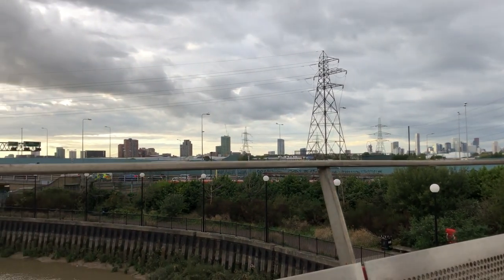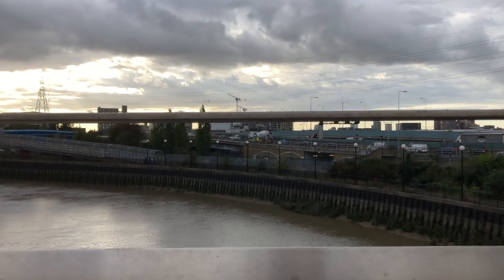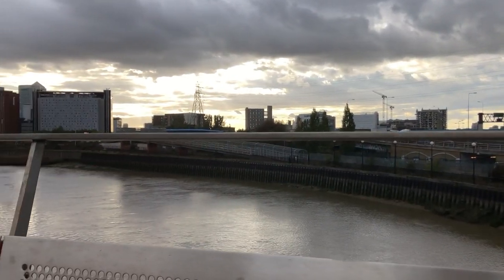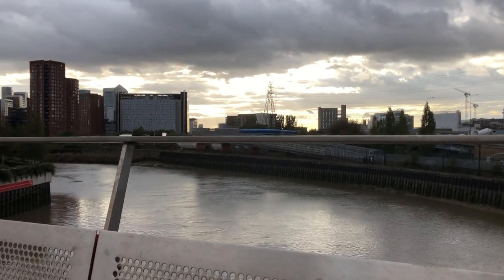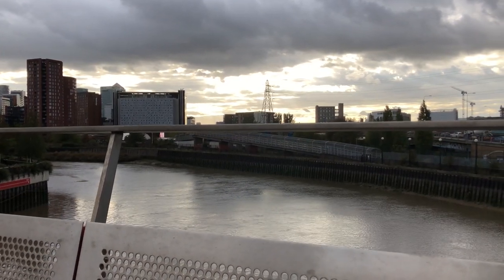Moving around, that's Poplar and Balfron Tower — that's the one that looks very like Trellick Tower. You can see the very top of the Canary Wharf poking behind some of the new builds. But onwards and downwards into Limehouse.